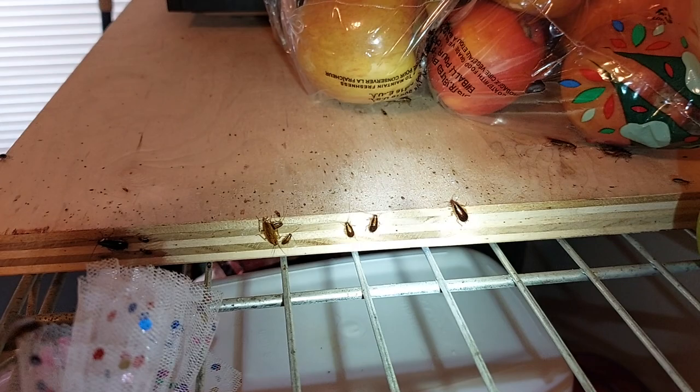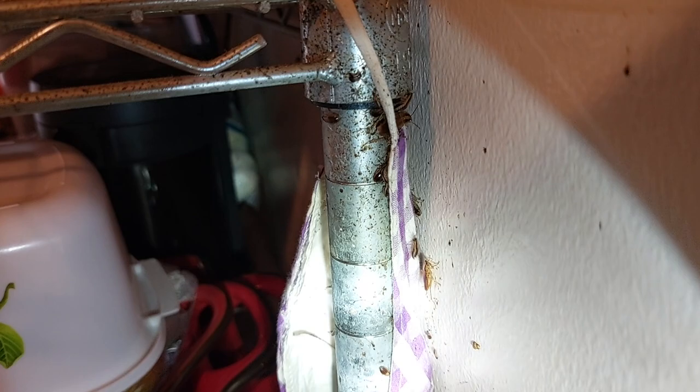As you probably have guessed, this tenant has a rather large infestation of cockroaches. You can see their fecal stains all over the shelves and the metal bars.